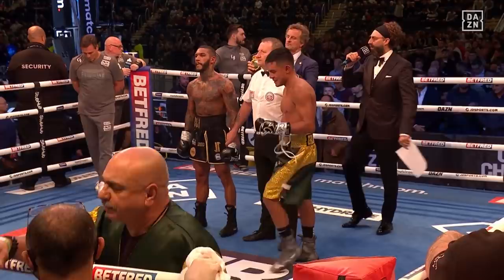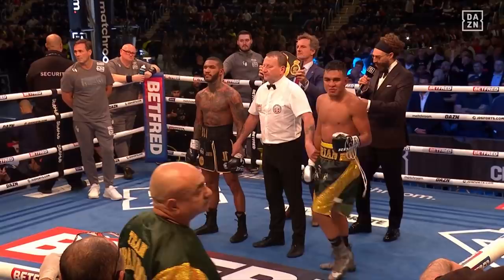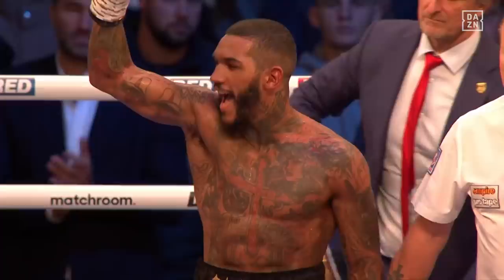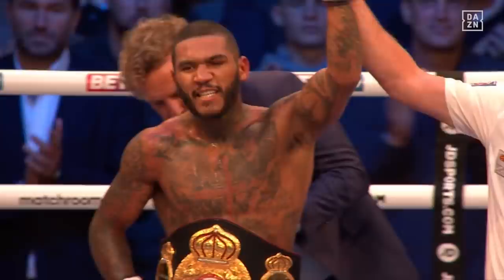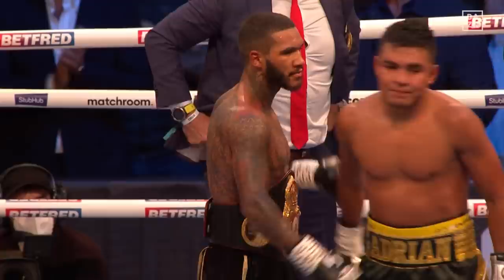Ladies and gentlemen, after ten rounds here in Leeds, we go to the judges' scorecards. Steve Gray: 100 to 90. Luigi Boscarelli: 99 to 91. Leszek Yankowiak: 97 to 93. All three judges for your winner by unanimous decision — still undefeated and still the WBA Continental Welterweight Champion: Conor 'the Destroyer' Ben.